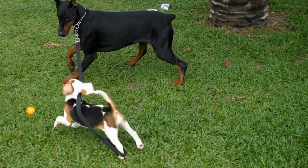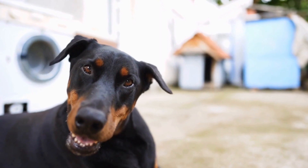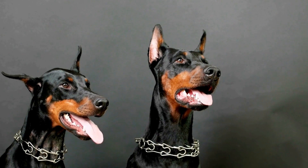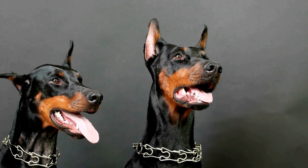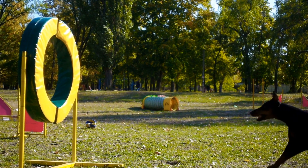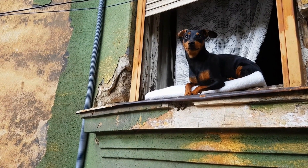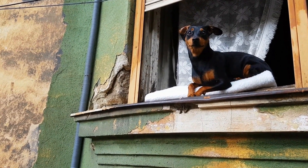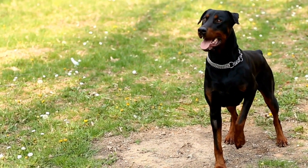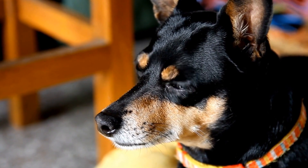Tip 2: Providing Dental Chews and Toys. Chewing is a natural behavior for dogs, and it also helps them maintain good oral health. Providing dental chews and toys specifically designed for dogs can help keep their teeth clean and reduce plaque buildup. The chewing action helps scrape away tartar and promotes healthy gums. Look for dental chews or toys that are made from safe and durable materials. Avoid toys or chews that are too hard, as they can cause tooth fractures. Monitor your Doberman Pinscher while they are chewing to prevent any choking hazards.